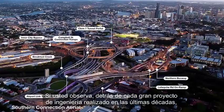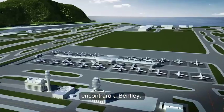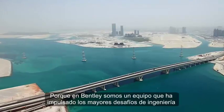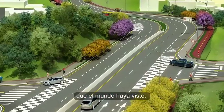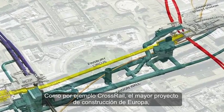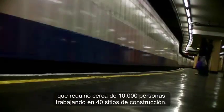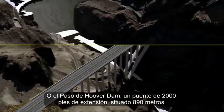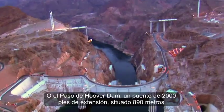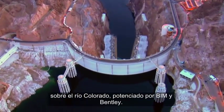If you look behind nearly every major engineering feat in the last few decades, you'll find Bentley. Because we've been part of the team that has tackled some of the biggest engineering challenges the world has ever seen. Take for example Crossrail, Europe's largest construction project with over 10,000 people working across 40 construction sites. Or the Hoover Dam bypass — this nearly 2,000 foot long bridge soars 890 feet above the Colorado River and is powered by BIM and Bentley.